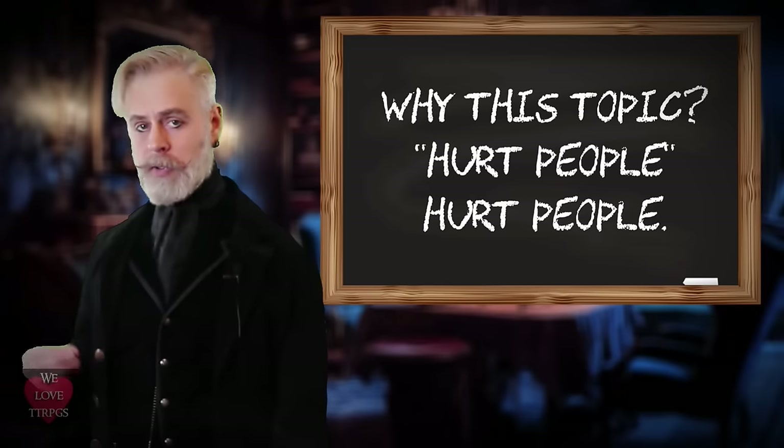Why are we talking about this? Because hurt people hurt people. That may be an explanation, but it should never be an excuse. The fact that there are even discussions about RPG safety tools serves as a testament to the overall empathy and compassion typically found in the tabletop gaming community.